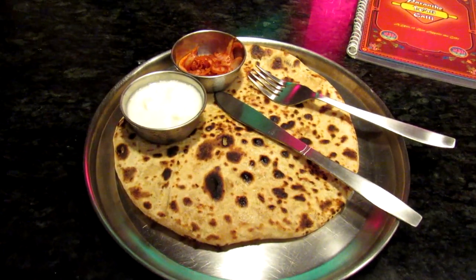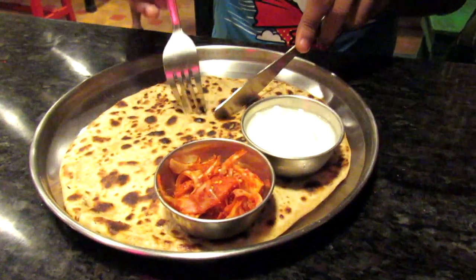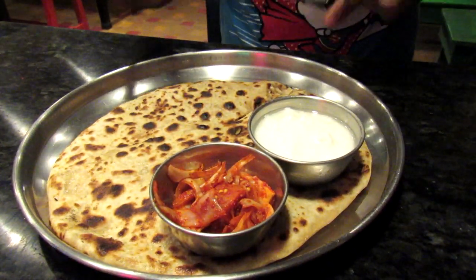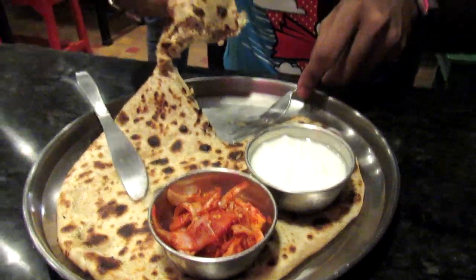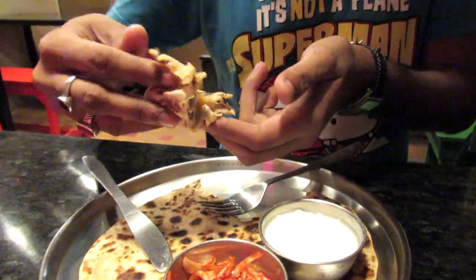So guys, this is the chicken cheese paratha. Let me have a look — it's very soft. As you can see, it's very soft and loaded with cheese and chicken. Just let me have a bite. It's really perfect. The inner filling is really soft and it tastes really great. I bet you're usually gonna eat more than one.